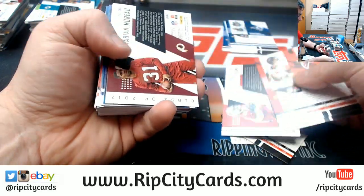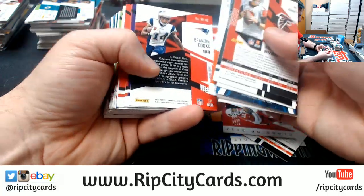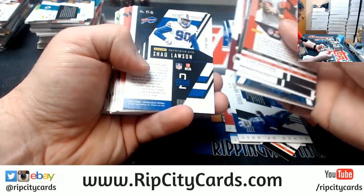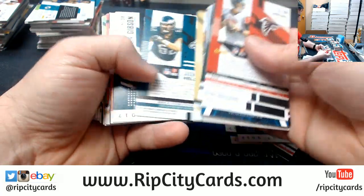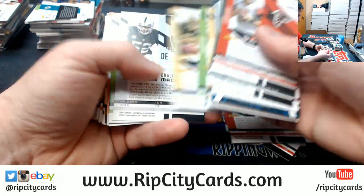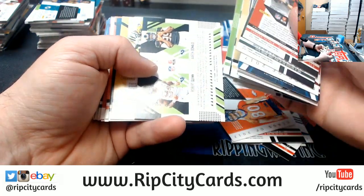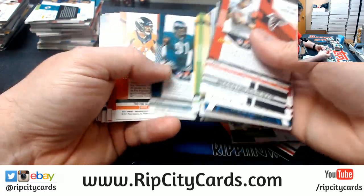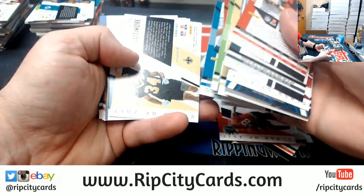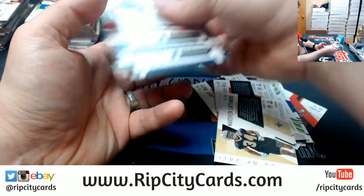A TJ Logan to $4.99. A Gerald Everett to $1.99. A Greg Mance to $1.99. Jake Butt to $4.99. A Robert Quinn and Aaron Donald to $1.99. Brian Hill to $2.99. And Marshawn Lattimore to $1.49. And that's that one.